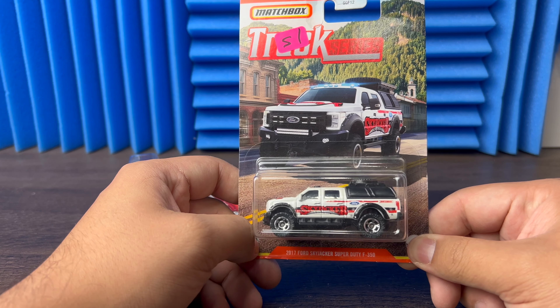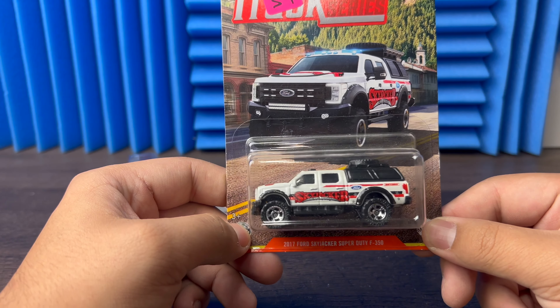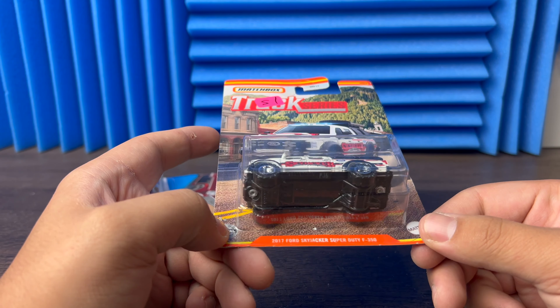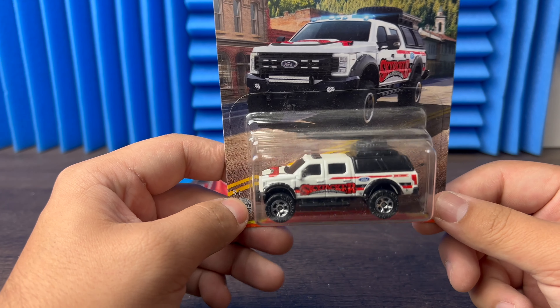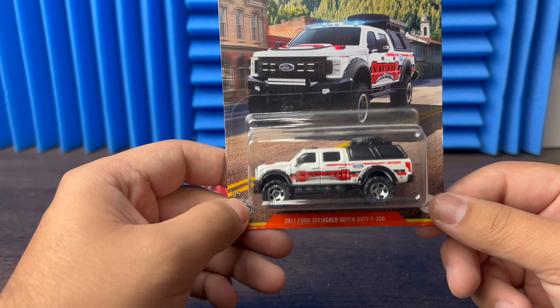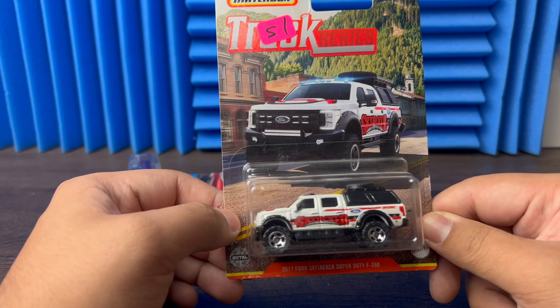Next we have the 2017 Ford Skyjacker Super Duty F350 — oh this truck goes crazy. I may do a wheel swap on this to make it look insane, I don't know yet. What do you guys think — should I take the bed cover off and do a wheel swap? Let me know, I think it would be pretty sick.